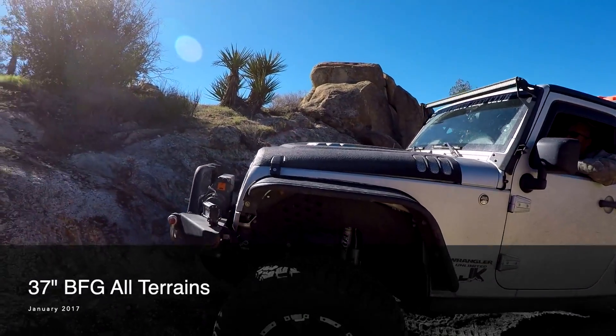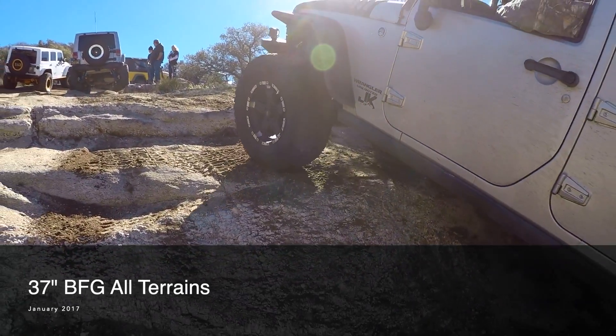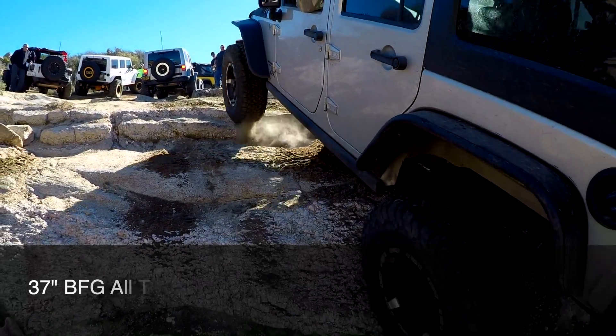Up next is my good friend Chappie and he's running 37 inch BFG all terrains. You can see once again the all terrains are having a hard time getting up this obstacle.